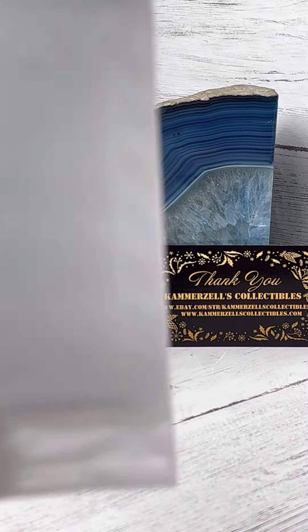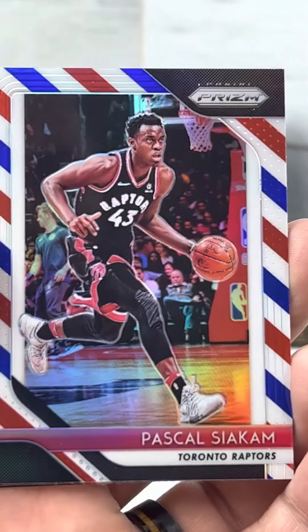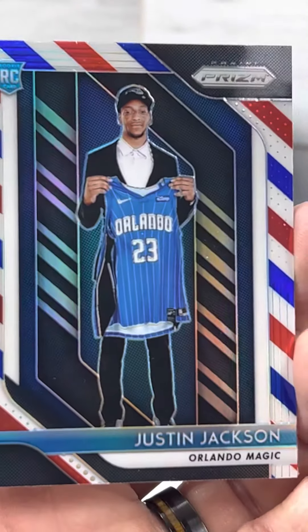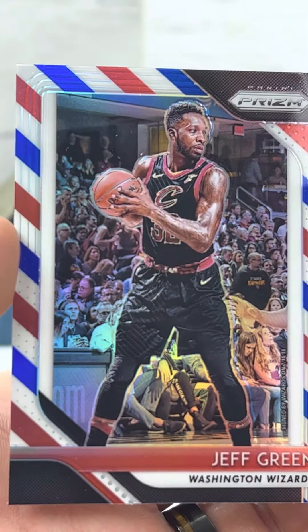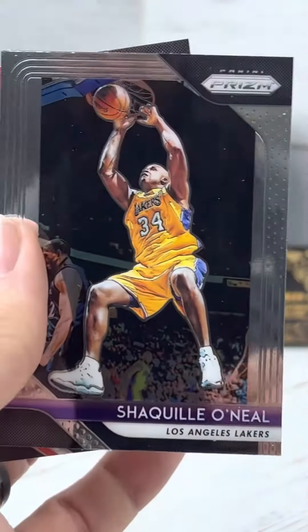Alright guys, last pack available here — it's the red, white, and blue parallel. Let's see what we get here. Pascal Siakam, Justin Jackson, Jeff Green. Alright guys, until next time. Enjoy the breaks.